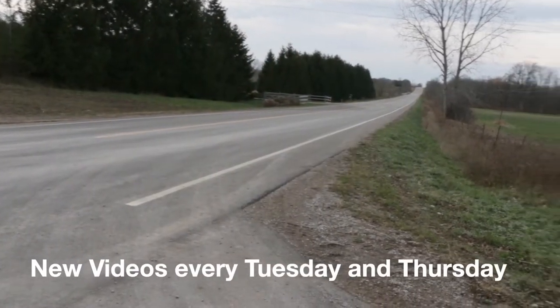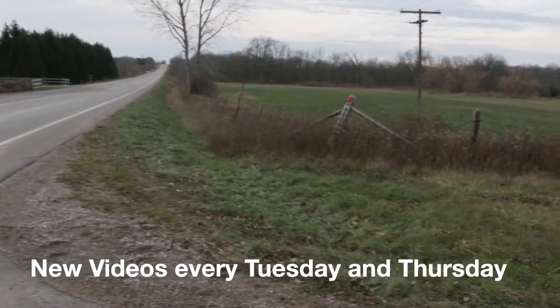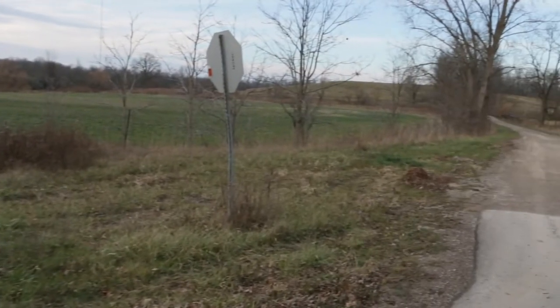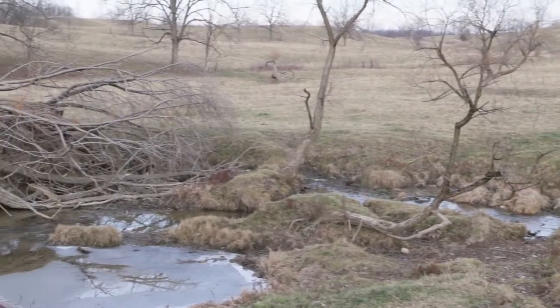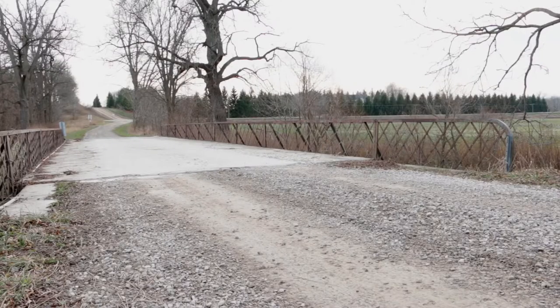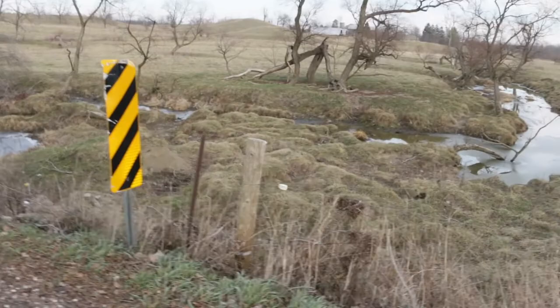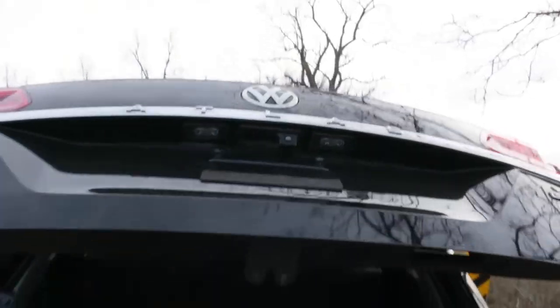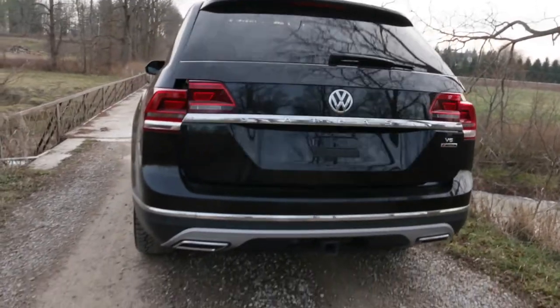Most of the time we use paved roads. But what if one day we want to have an adventure and get into the wilderness? You need a bridge to get you into the wild world — there is no pavement, no predictability, and anything could happen. This bridge is a Volkswagen Atlas.